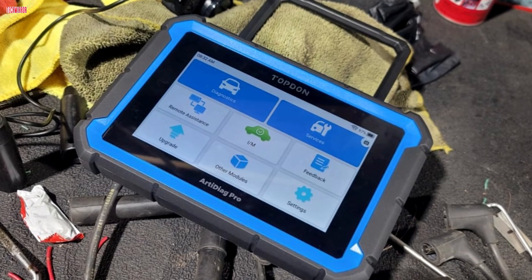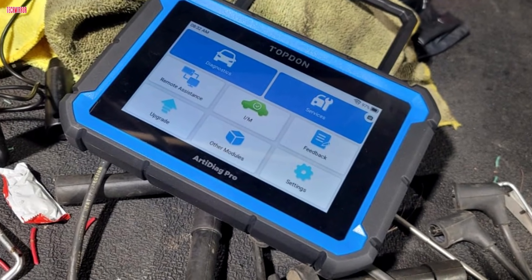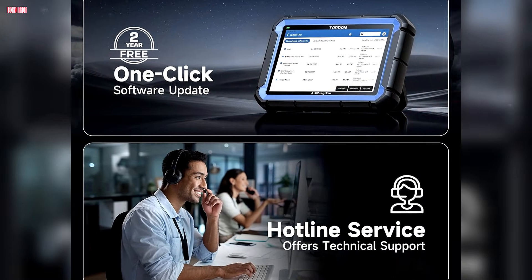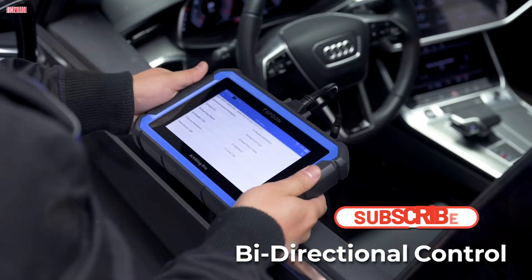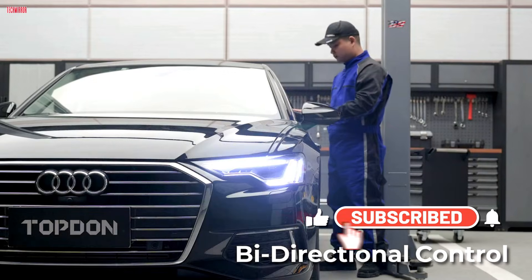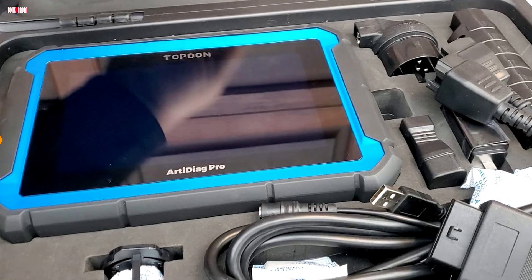Professionals highlight its ability to save time during diagnostics, while DIY users value the detailed explanations and repair guidance that make complex issues easier to resolve. Free software updates for two years, valued at $300, further increase its value. Overall, the Topdon RDDAG Pro is a versatile, dependable, and cost-effective scanner that stands out in both professional and personal garages.